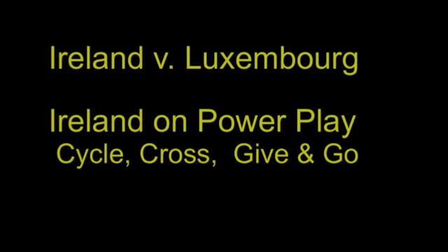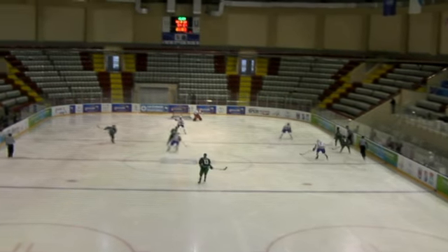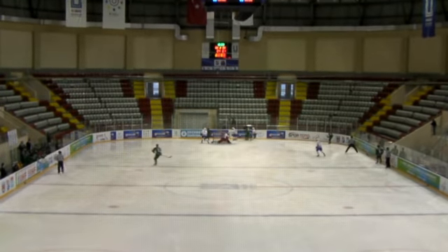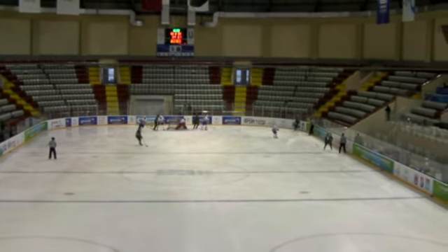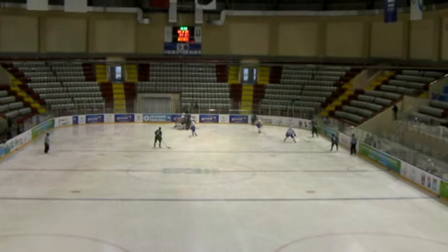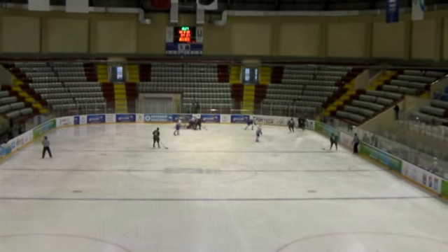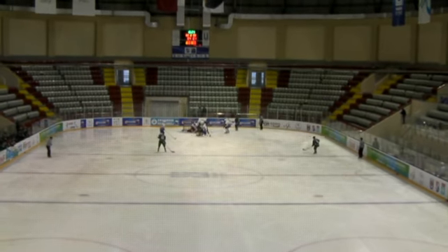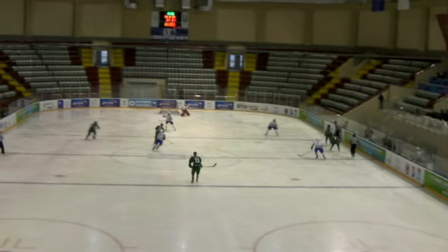In this clip here you're going to see Ireland execute a cycle, cross and a give and go on their power play. Take a look at it here, there's a shot and Ireland gets the rebound and skates up the boards. They cycle it back and then the player is going to skate and cross and then they're going to make a give and go and they get a shot on goal.